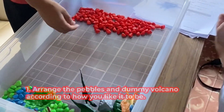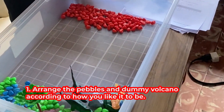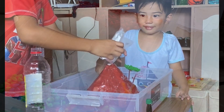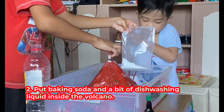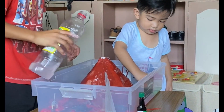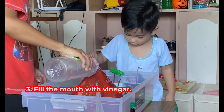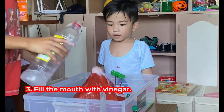First, arrange the pebbles and dummy volcano according to how you like it to be. Second, put the baking soda and a bit of dishwashing liquid inside the dummy volcano. Lastly, fill the bottle's mouth with vinegar. And boom!